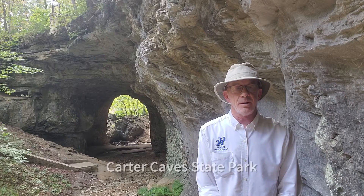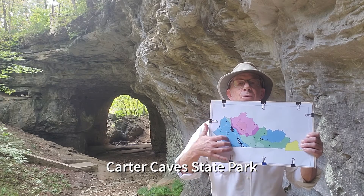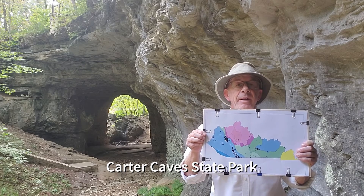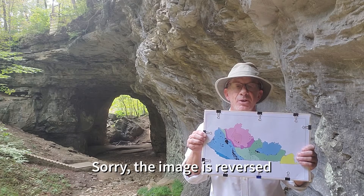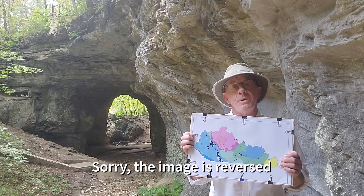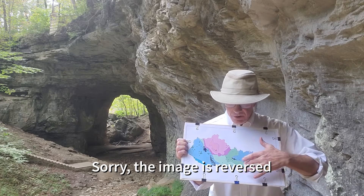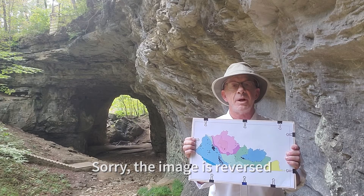Currently I'm at Carter Cave State Park in the northeastern part of the state. This blue region here is the eastern Kentucky coalfields, which consists mainly of Pennsylvanian age sandstones but also Mississippian age limestones. Most of the natural arches occur in this eastern Kentucky coalfields, but they also occur in the western Kentucky coalfields and along the eastern and western Pennyroyals, which are Mississippian limestone in age.